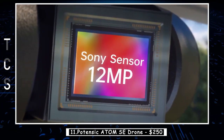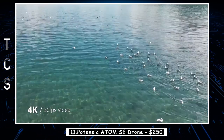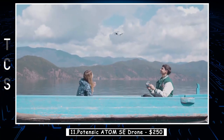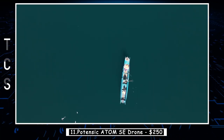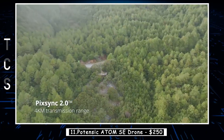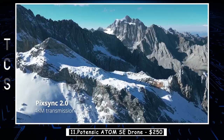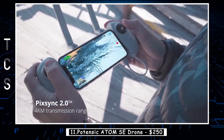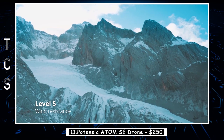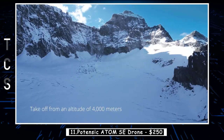Equipped with a high-definition camera, the Atom SE lets you capture stunning aerial footage and crystal-clear images from a unique perspective. Whether you're documenting your travels, filming epic action sequences, or immortalizing precious moments, this drone ensures exceptional image quality with every shot. Its 4K Ultra HD camera delivers vibrant colors, sharp details, and smooth footage, allowing you to relive your adventures with unparalleled clarity.